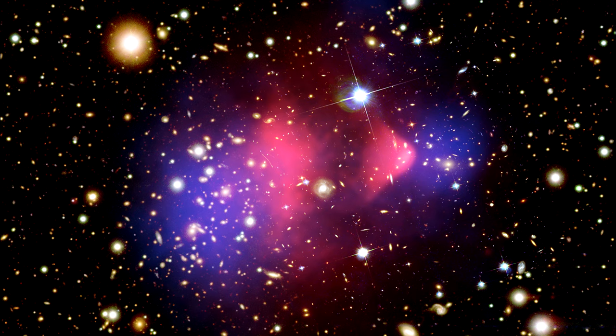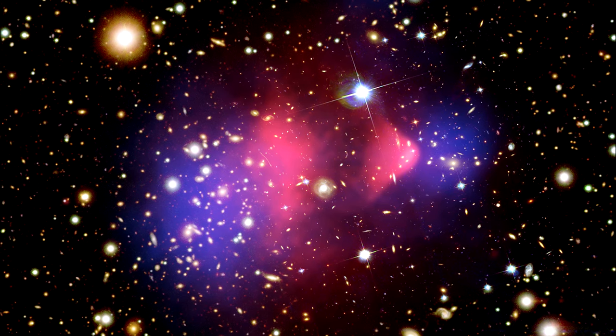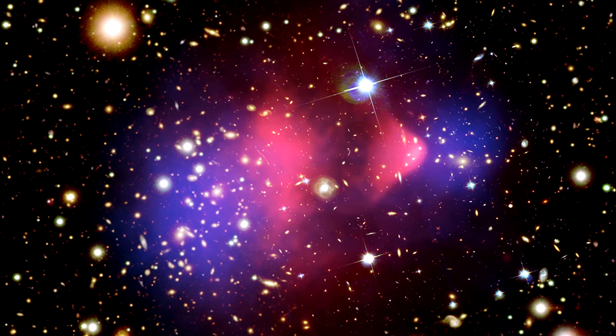When we superimpose the dark, baryonic, and visible components of the cluster's mass, we get the full picture. The galaxies and the dark matter have traveled a great deal further than the gas. This indicates that the galaxies and dark matter in the two colliding clusters did not interfere with each other — in other words, they passed through each other without slowing down. On the other hand, during the collision, the gas clouds were slowed by a drag force, similar to air resistance. This combination had the effect of separating the gas from the dark matter.